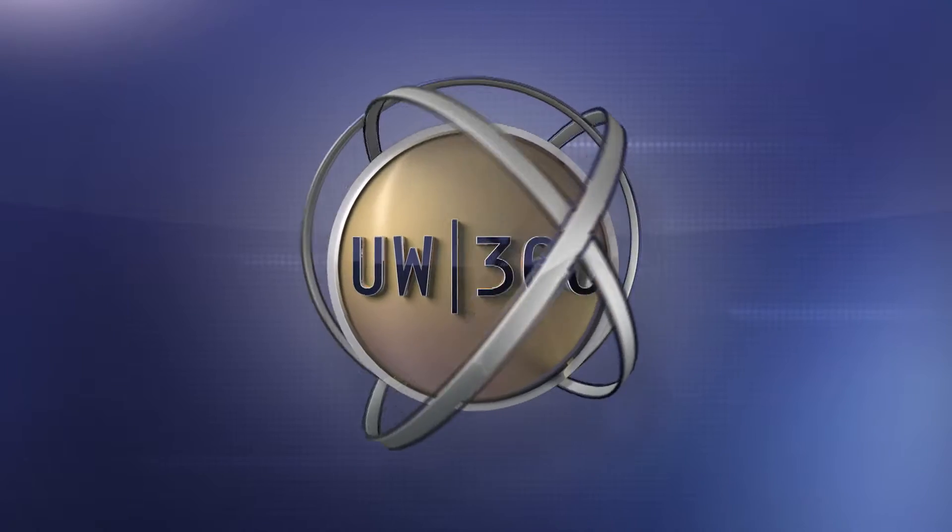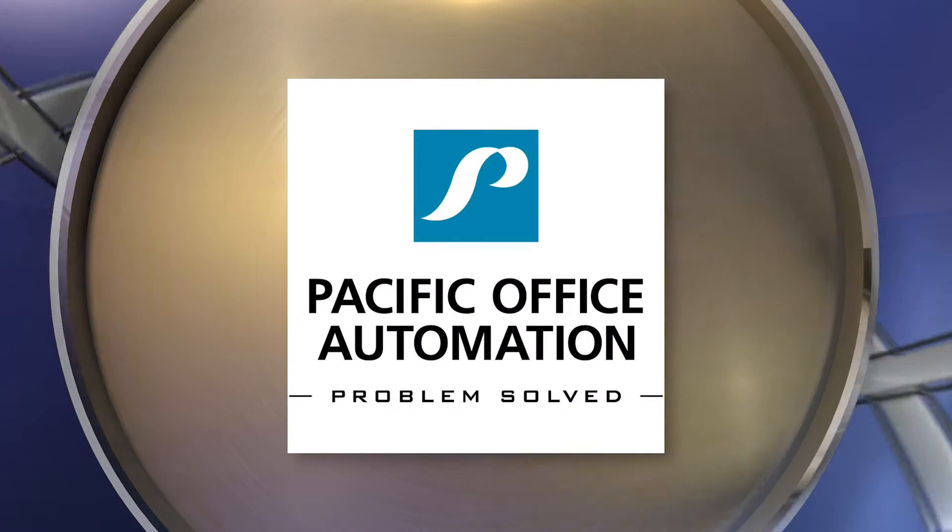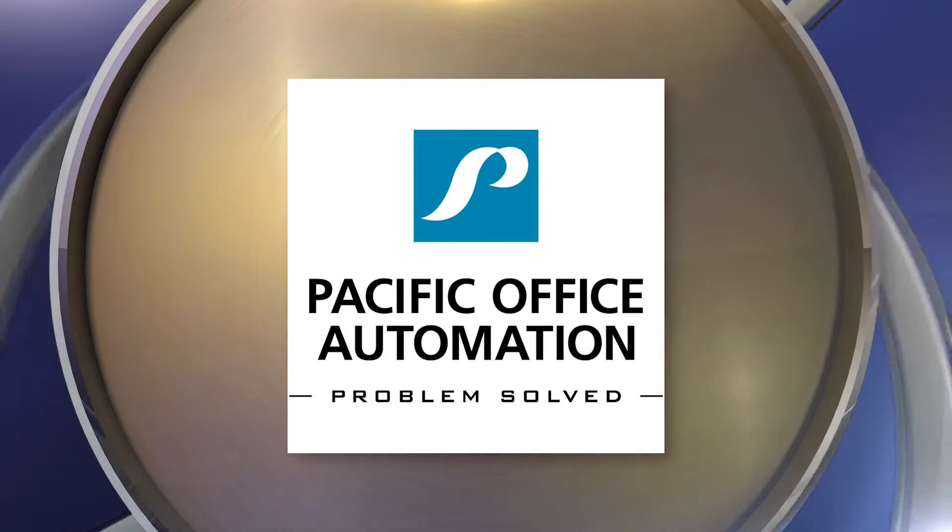UW 360 is proudly supported by Pacific Office Automation. Copy, print, workflow and IT. Problem solved.